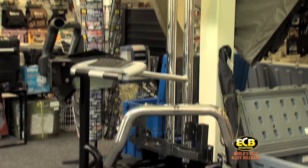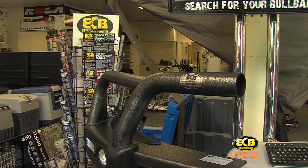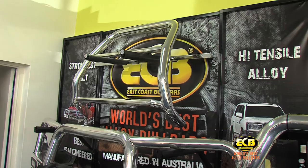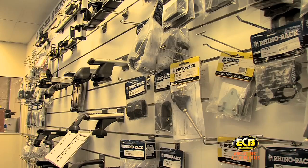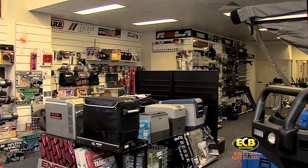We're here in Canberra at a typical ECB distributor, and the ECB product is amongst an entire range of 4WD accessories — from bull bars right the way through to roof racks, toe bars, side steps, and suspension accessories, just to name a few.